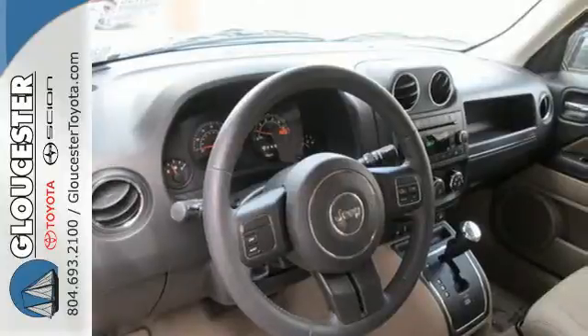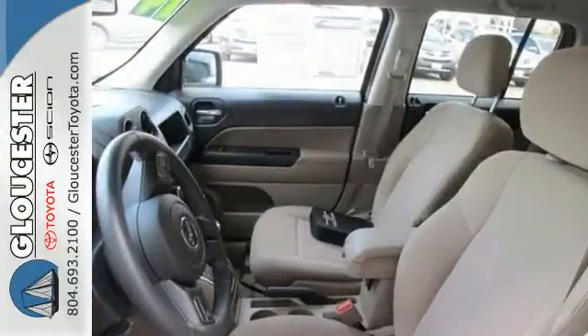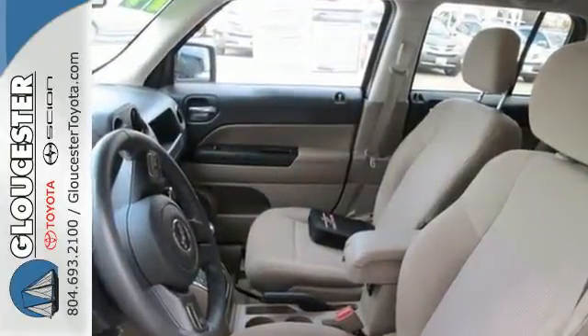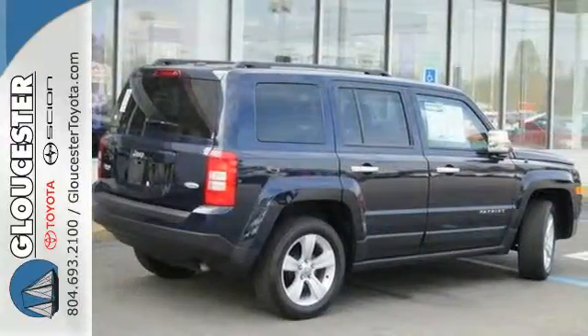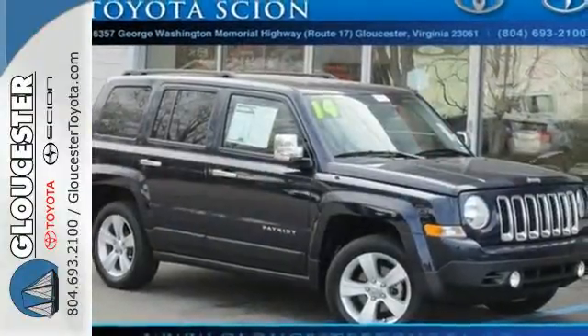This compact SUV has great features to support your adventuring, like a rear window wiper, low tire pressure warning and multiple airbags. Throw in the traction control and cruise control and you have the complete package.